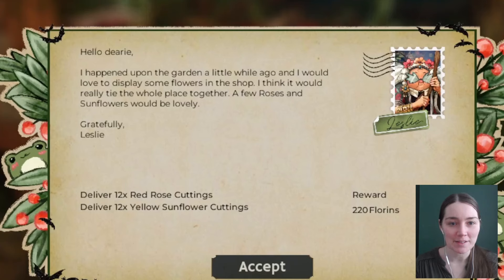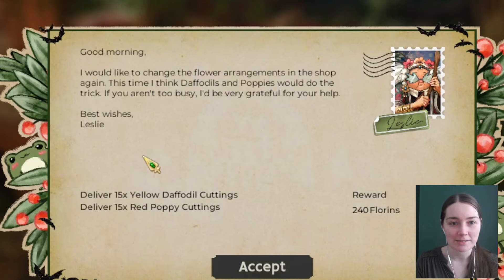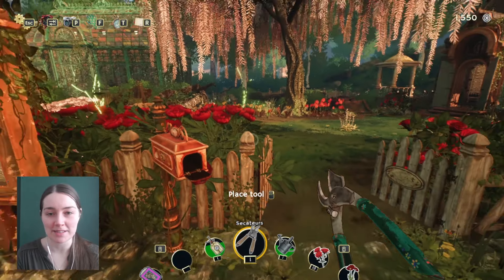Hello dearie. I happened upon the garden a little while ago and I would love to display some flowers in the shop — I think it would really tie the whole place together. A few roses and sunflowers would be lovely: 12 red roses and 12 yellow sunflowers. Also, I would like to change the flower arrangements again — this time daffodils and poppies would do the trick. That's quite a lot, but that's fine, I've got plenty of those.